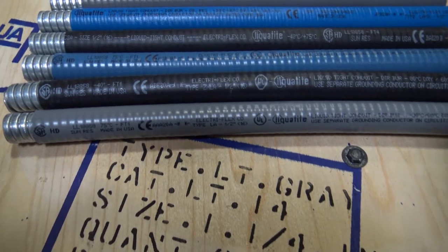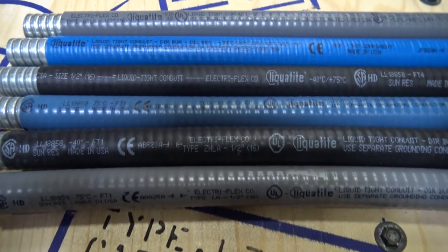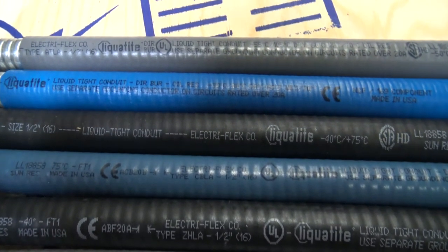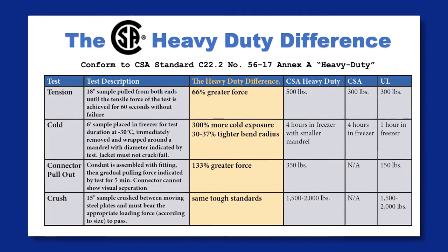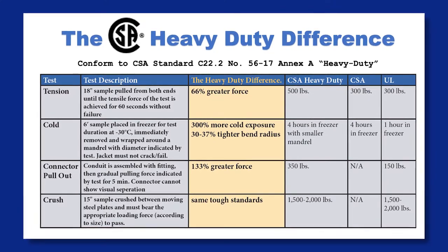Liquitite Flexible Conduit types LA, ZHLA, CBLA, CSA, and now LAFG and ATLA are CSA heavy duty. The heavy duty difference means these conduit types pass vigorous tests above and beyond standard CSA and UL360 tests and conform to C22.2 No. 5617 Annex A.